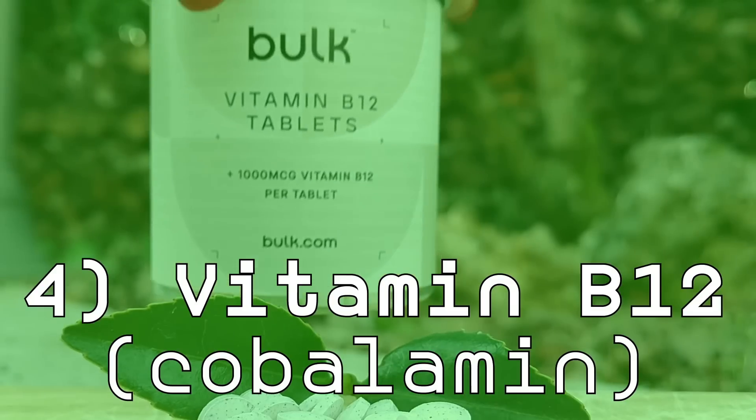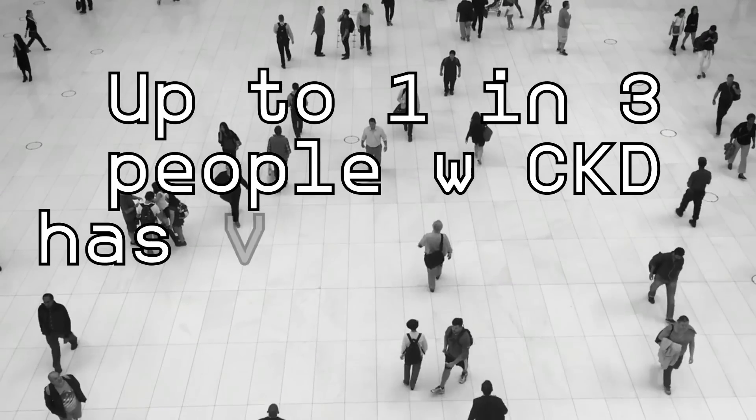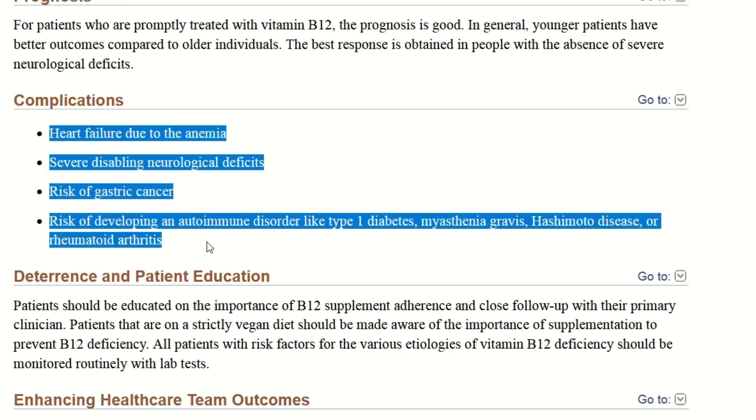Number four: vitamin B12, also known as cobalamin, is a water-soluble vitamin. Up to one in three people with kidney disease has this deficiency, which is very concerning. This vitamin is essential for blood formation as well as brain and nerve function — your body needs it and cannot produce it by itself. If your vitamin B12 levels are deficient, it significantly increases the risk of developing anemia, a condition that can cause severe damage to your kidneys. Anemia reduces oxygen delivery to the kidneys, impairing their function and triggering a vicious cycle of kidney damage and anemia. Correcting this deficiency can make you feel more energized and can greatly help your kidneys.